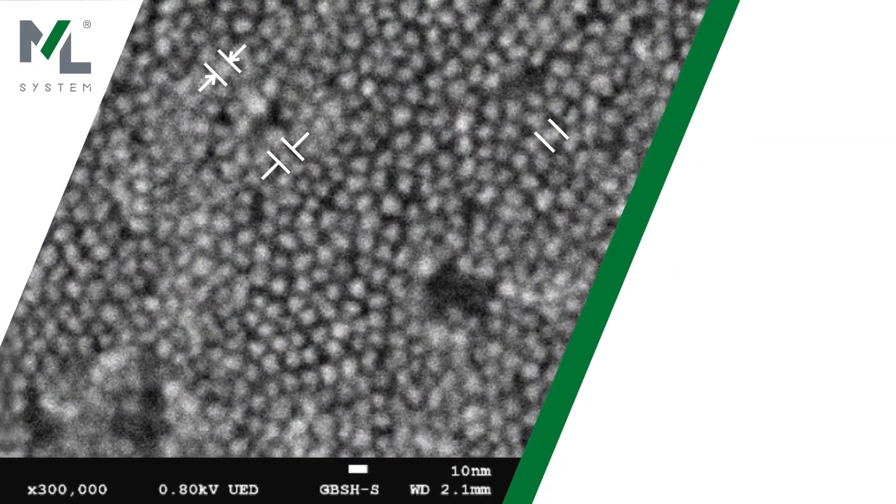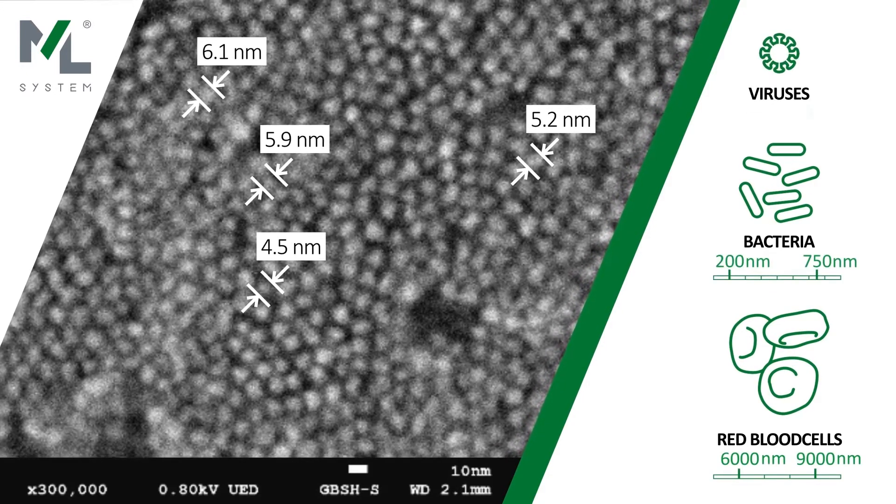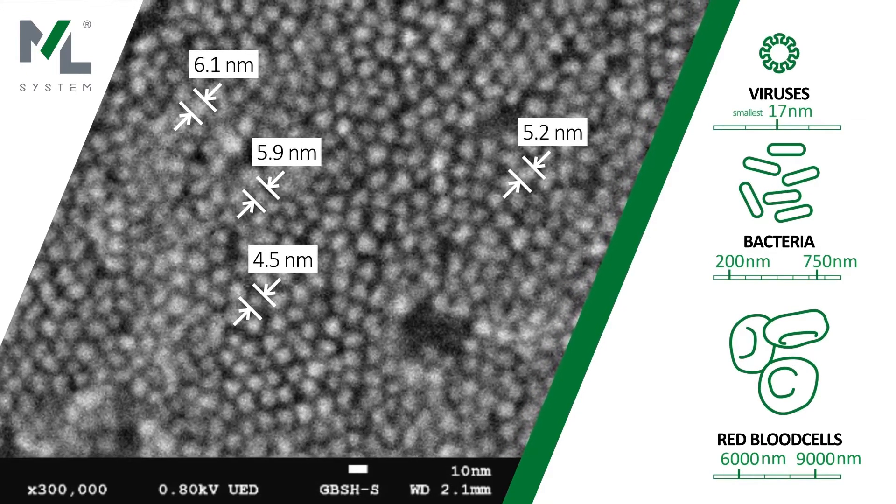To understand the scale of quantum dots, imagine that they are 1,000 times smaller than red blood cells, 500 times smaller than bacteria, and 4 times smaller than the smallest viruses.